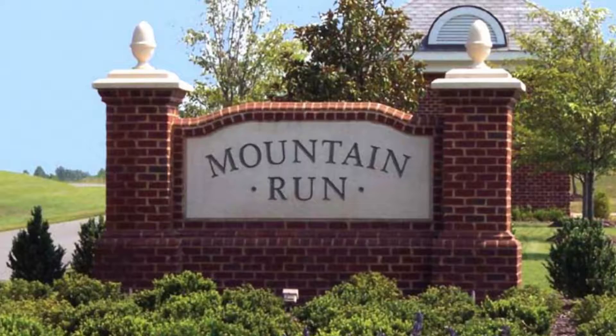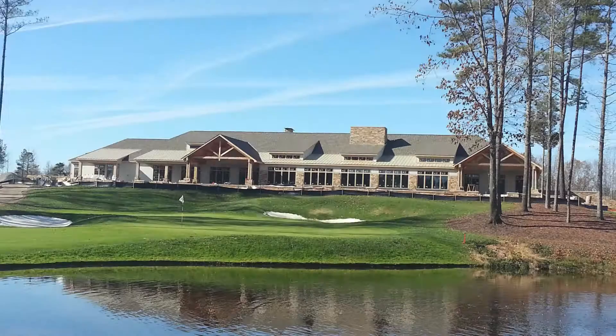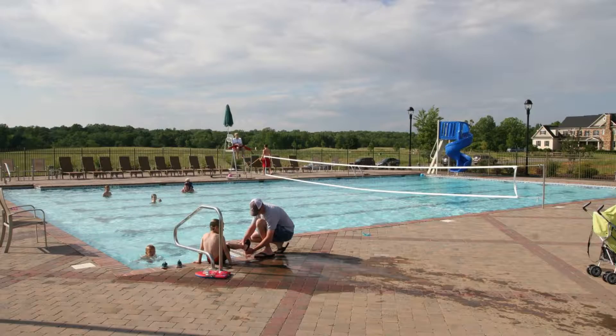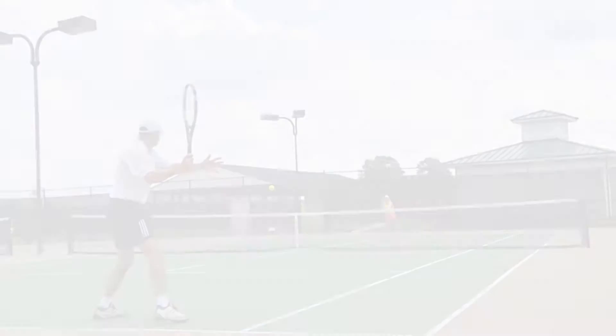Welcome to 14835 Tate's Way in the luxury gated community of Mountain Run. Mountain Run is home to the Federal Club featuring an Arnold Palmer designed golf course, community pool, tennis, upscale clubhouse, and 20 acre lake.